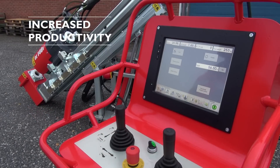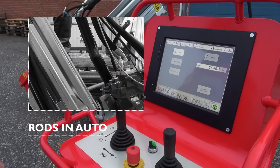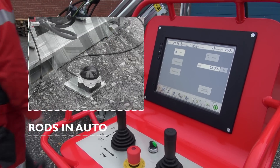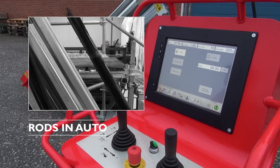Auto mode for rods in and rods out can be activated when the drill string consists of at least one rod and the drill bit is at least one drill rod length from the bottom of the drill hole. From the foot pedal, the operator can activate and deactivate fully automatic sequences and functions that have been pre-programmed in the control system.